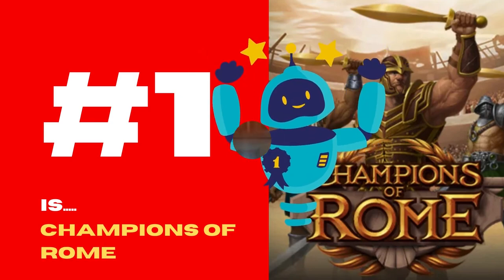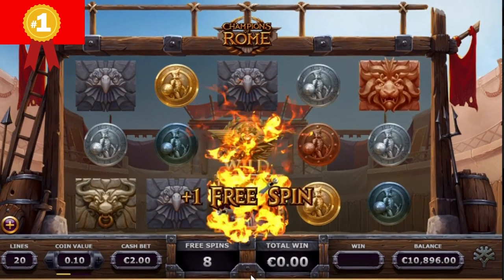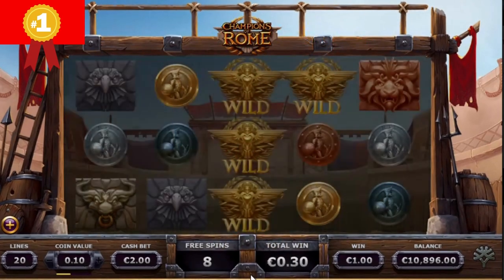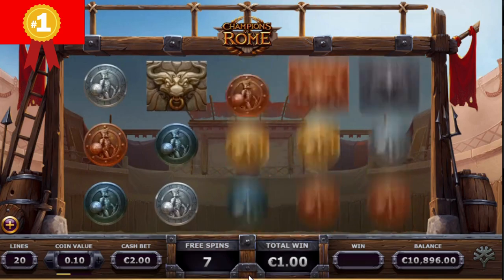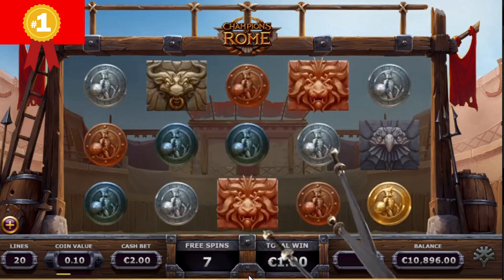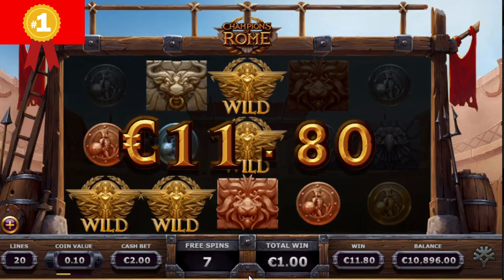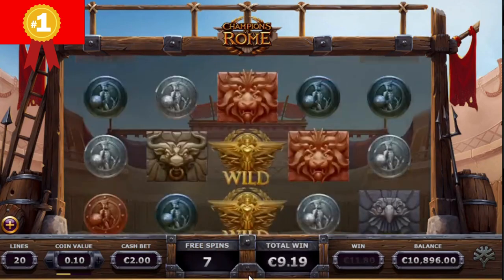And now, the number 1 is Champions of Rome. Although there is no shortage of gladiator and ancient Rome-themed slots, the latest addition to Yggdrasil's portfolio, Champions of Rome, is worth your attention. It is a visually stunning slot that promises a lot of action and plenty of features to help you take home a large chunk of money.